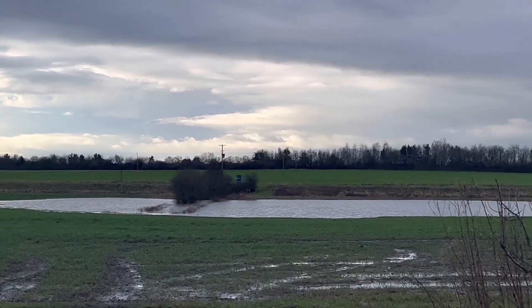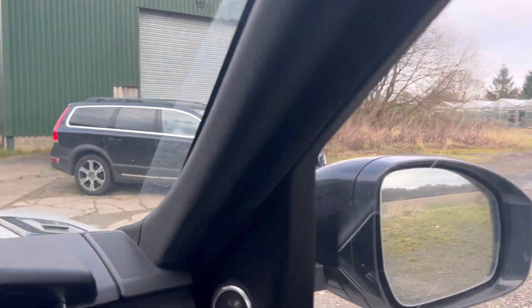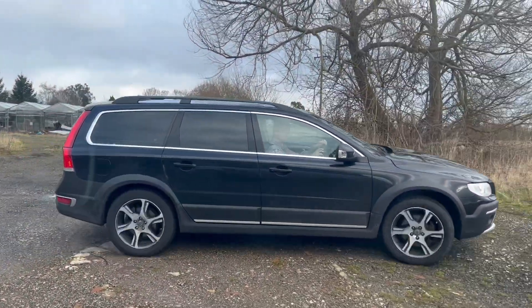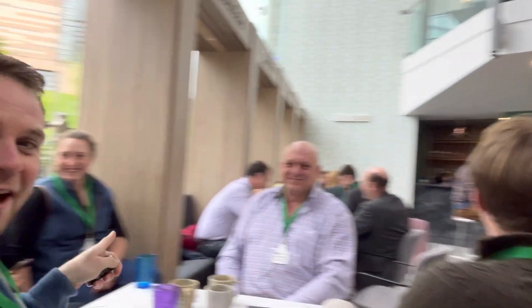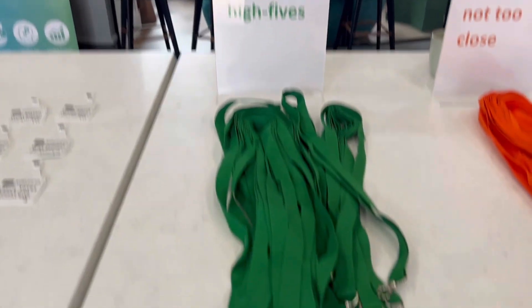Quick flood update - still there, hopefully gone tomorrow. Just got to the conference and the fire alarm's going off. There are police cars - you might recognise them.